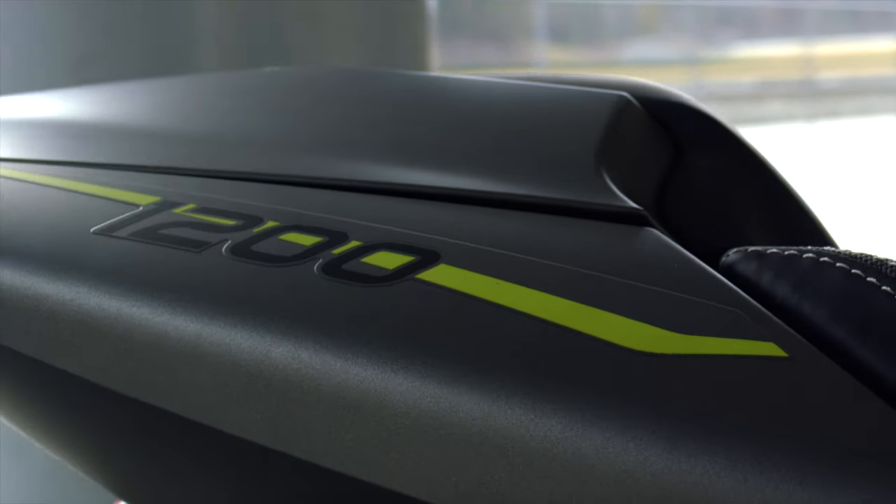I've owned a Speed Triple before in 2011, and it was good, but it's always been weighed down by a heavy old engine. The new one, we'll get into the details in a minute, is a lot lighter, it's revier, it's more powerful.